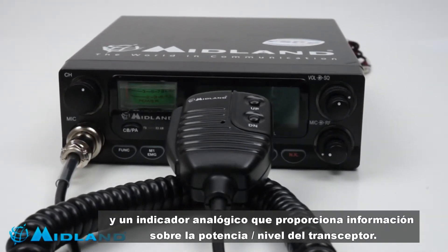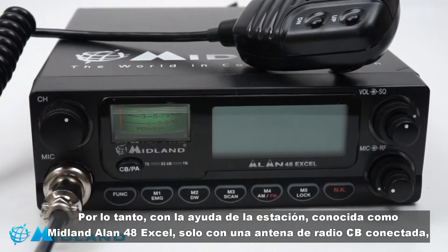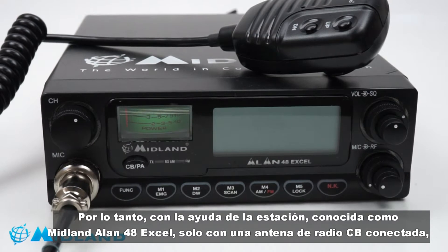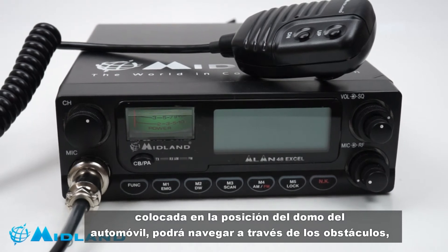With these features of the well-known Midland Alan 48 XL station, with just a CB radio antenna connected, positioned, and calibrated on the roof of the car, you will be able to navigate the trails much more safely.